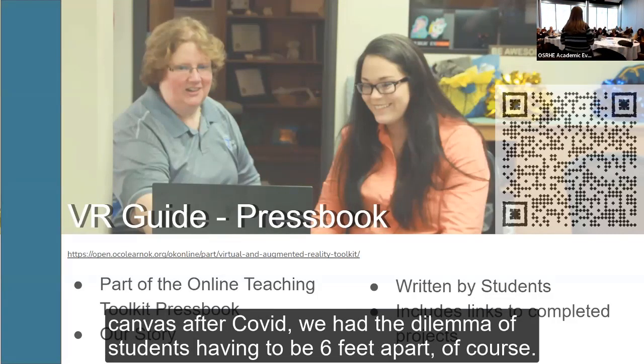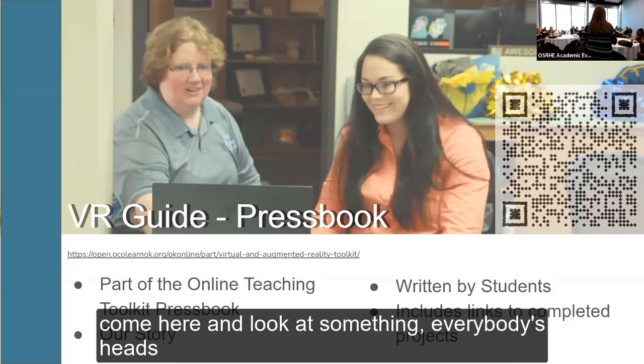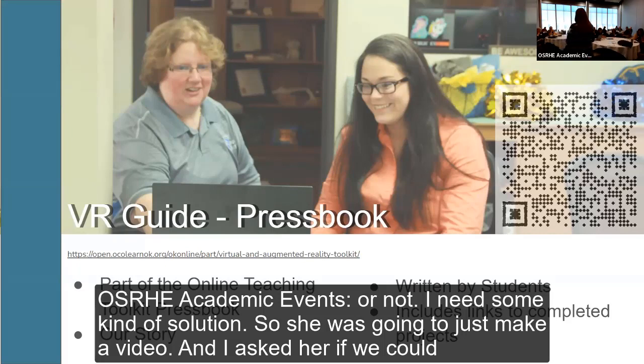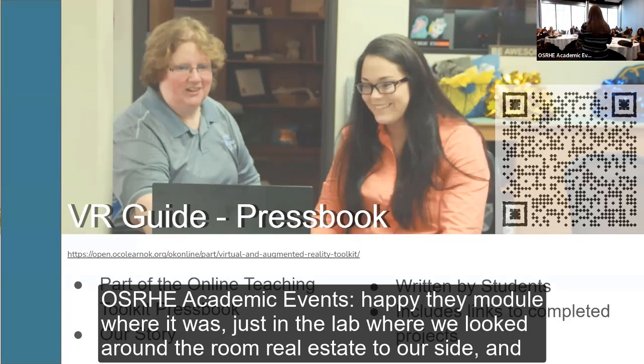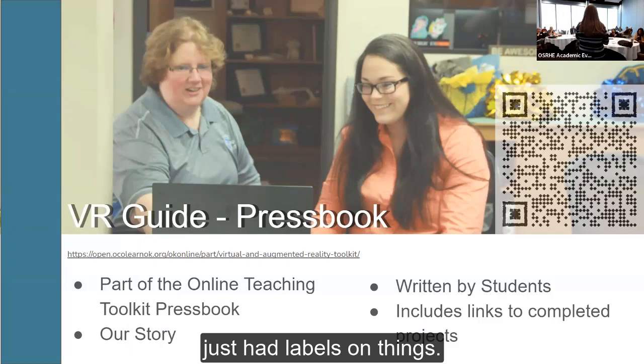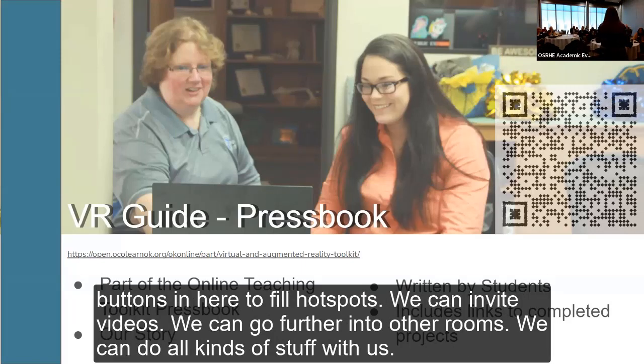When we came back to campus after COVID, we had the dilemma of students having to be six feet apart. A chemistry teacher came and said that during a lab orientation, when everybody comes to look at something, their heads are not six feet apart. She was going to just make a video, and I asked if we could experiment. We did a very simple Captivate module — just in the lab, looking around real estate tour-style with labels on things — and used that to show OneNet the idea. We can put buttons in for hot spots, embed videos, go into other rooms.